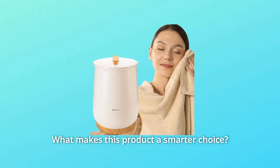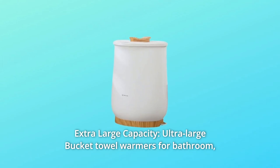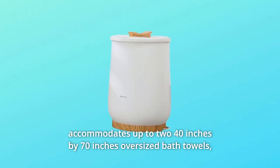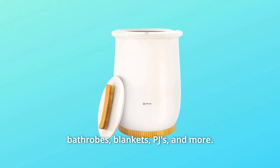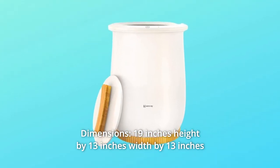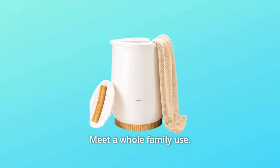What makes this product a smarter choice? Number one: extra-large capacity. Ultra-large bucket towel warmer for bathroom. Accommodates up to 240 inches by 70 inches oversized bath towels, bathrobes, blankets, PJs, and more. Dimensions: 19 inches height by 13 inches width by 13 inches depth. Total 20 liters capacity — great for whole family use.